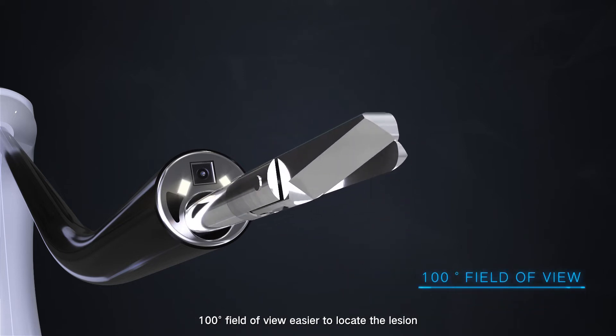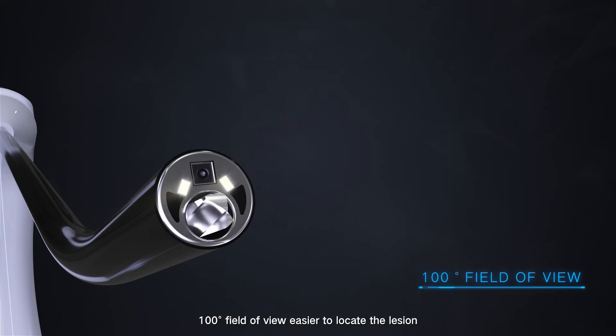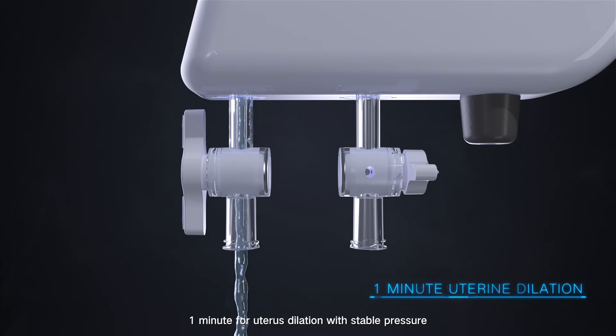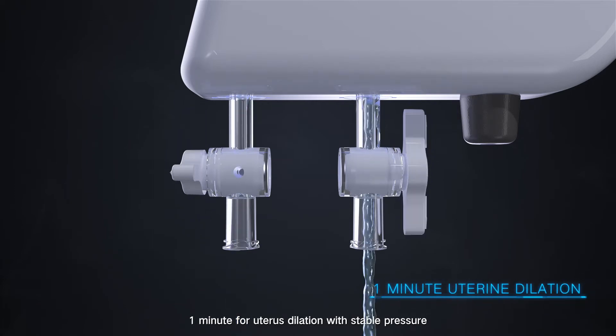100-degree field of view makes it easier to locate the lesion. Independent water flows in and out, enabling one minute for uterus dilation with stable pressure.